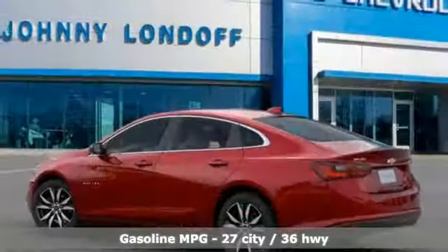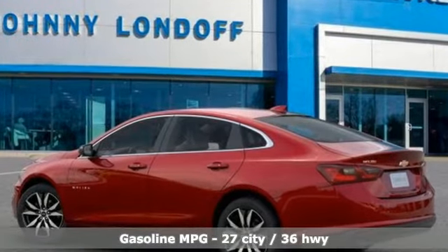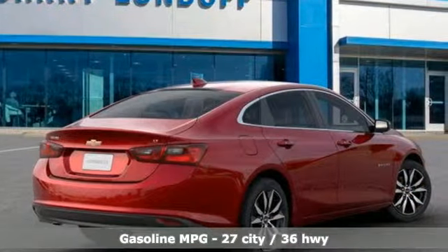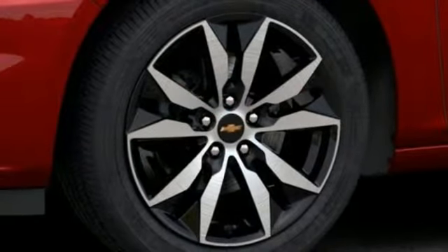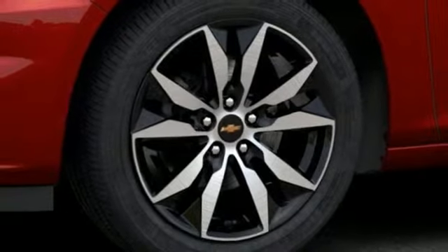A great vehicle is comprised of great features like these: external memory control doors and push button start proximity key, manual tilting steering column, auto dimming rear view mirror, Wi-Fi hotspot.